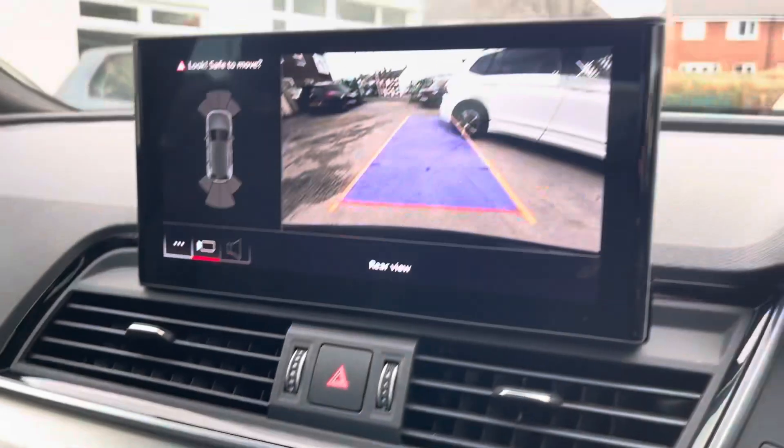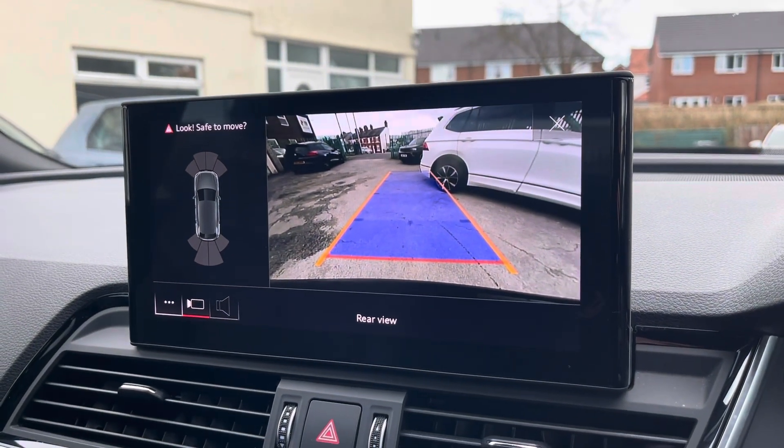This Q5 comes equipped with front and rear parking sensors and a rear view camera, allowing you to park up stress free.